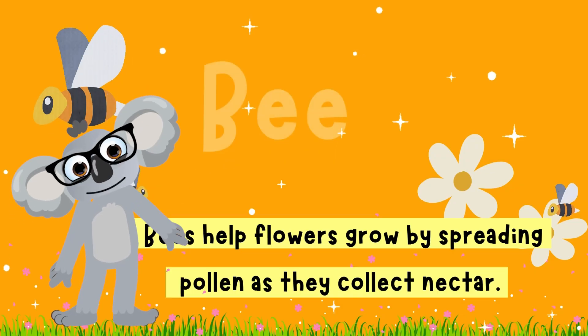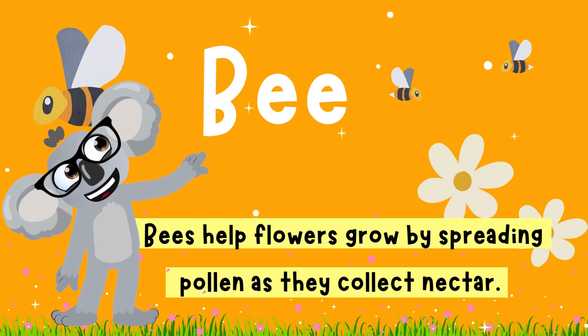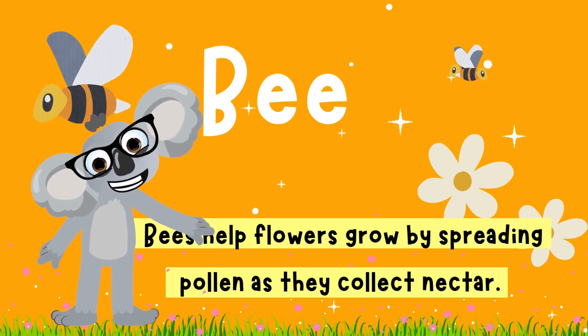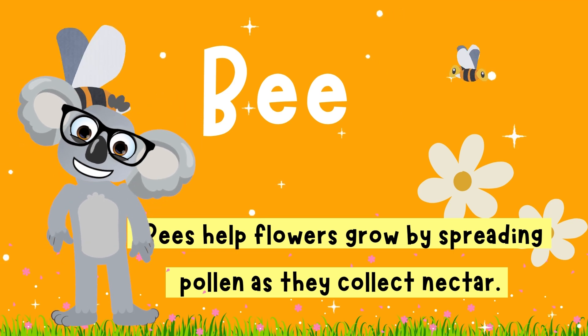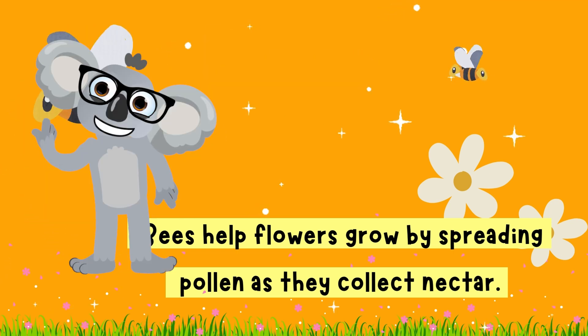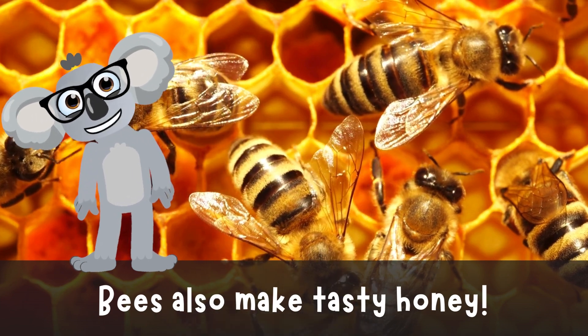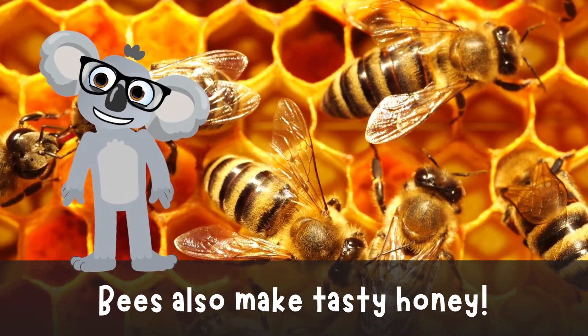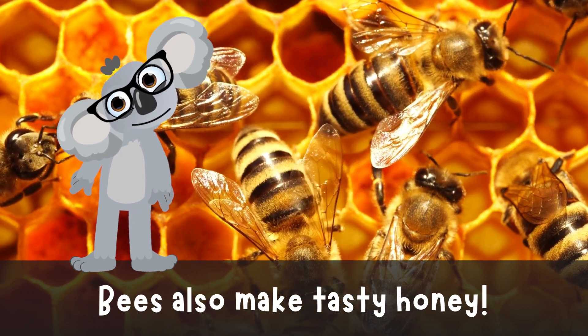Next up, bees! Buzz! Buzz! Meet our busy bee friends — they're top-notch gardeners, spreading pollen to help flowers bloom. They also make yummy honey for us to enjoy! Mmm! Thank you, bees! I need it!